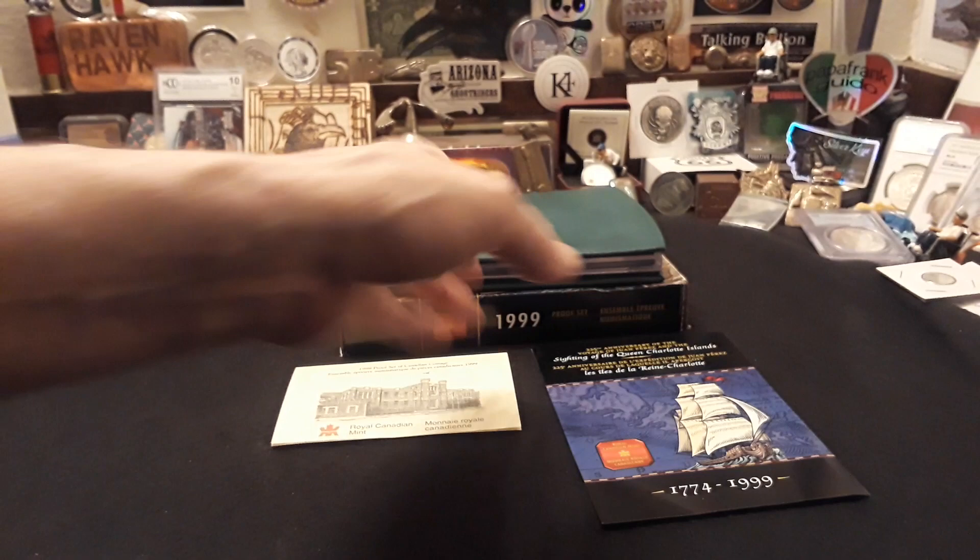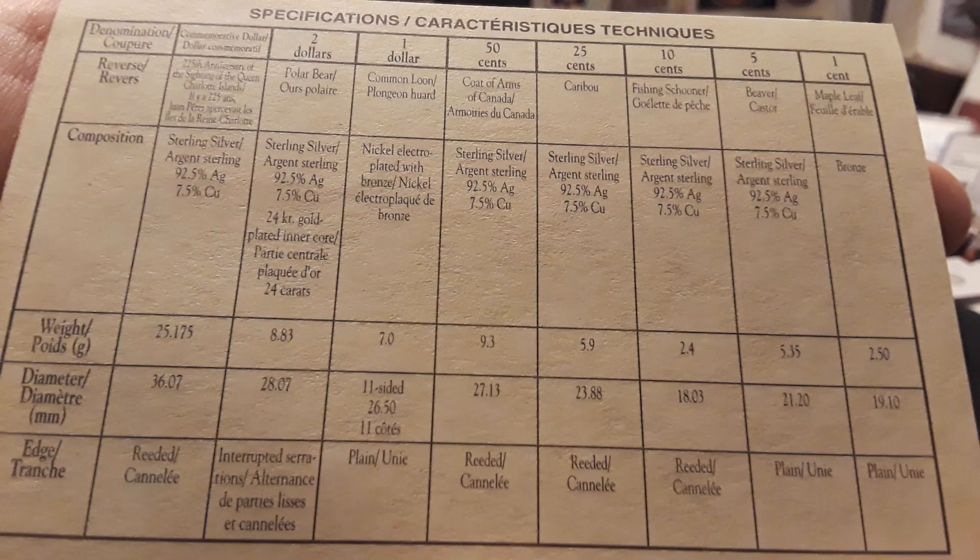And this thing is awesome. It comes in this beautiful suede leather kind of case. Right here it has a certificate of authenticity and a really cool story behind it.